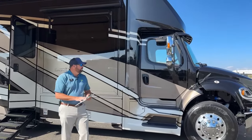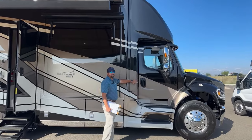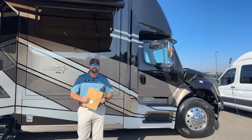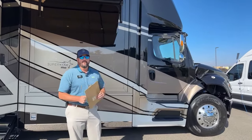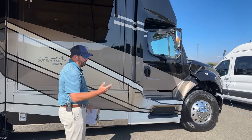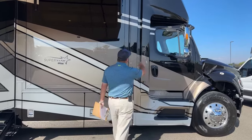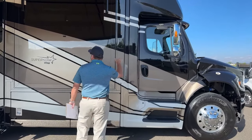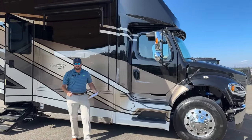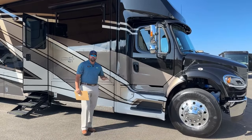One thing that's unique with Newmar is they keep the air ride cab on the M2106, which is what this is built on — a Freightliner M2106, 8.9 liter, 360 horsepower Cummins diesel engine, with a six-speed Allison transmission. The house is all independent from the actual cab, which makes it a really smooth, quiet ride going down the highway.